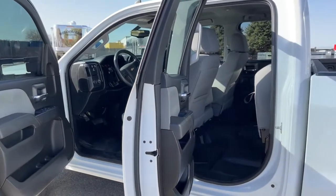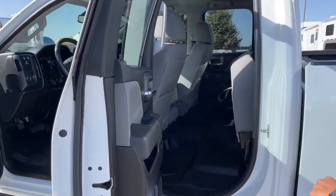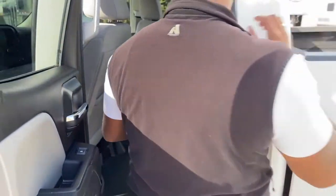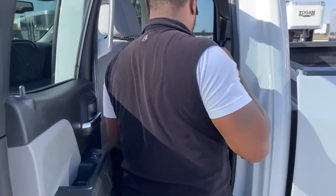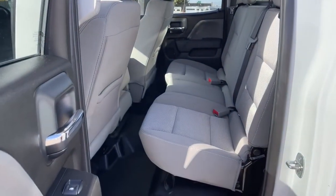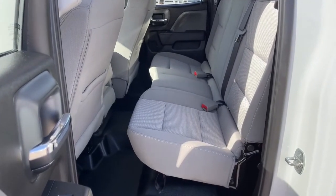It is an extended cab, so you have that back seat with enough space to sit comfortably, with room for an additional three people in the back.